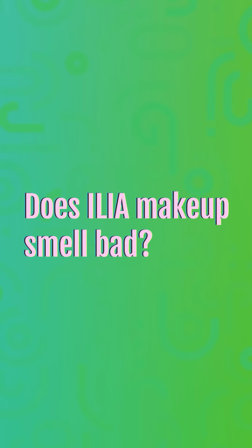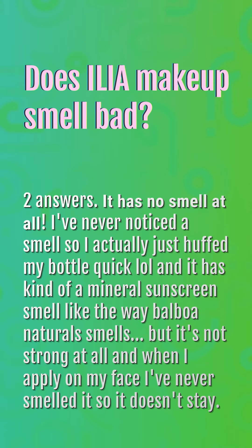Does Elia makeup smell bad? Two answers: It has no smell at all. Others have noted it has kind of a mineral sunscreen smell, like the way Balboa Naturals smells, but it's not strong at all, and when applied on the face it's never noticeable, so it doesn't stay.